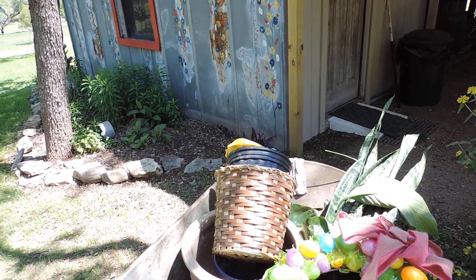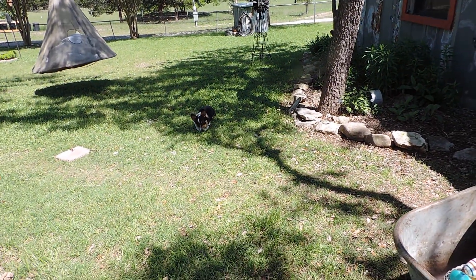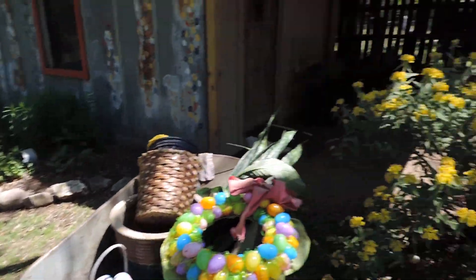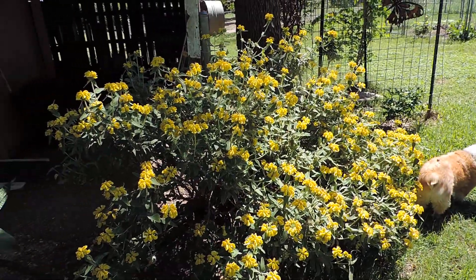I thought you might find that a little bit interesting. There's Jody — hey Jody, say hi! I hope y'all enjoy these, and I'll get on with some American history later. I just wanted to show you about the chickens — all right, take care!